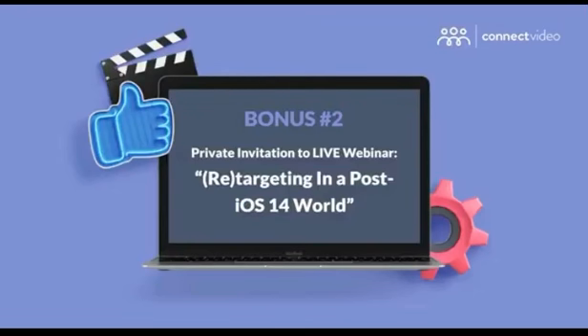But that's not all — because if you're going to run Facebook ads in 2021 and beyond, I have another bonus for you. As I've said before, the iOS 14 update will change everything we know about Facebook advertising. But if you want to discover more about the iOS 14 update and everything else you can do to optimize your ads and boost your results, you'll get a private invitation to my upcoming live workshop: Targeting in a Post iOS 14 World.